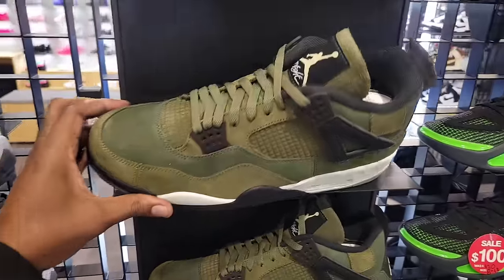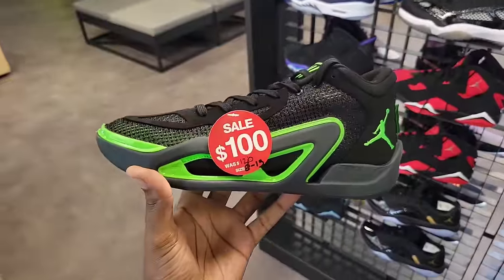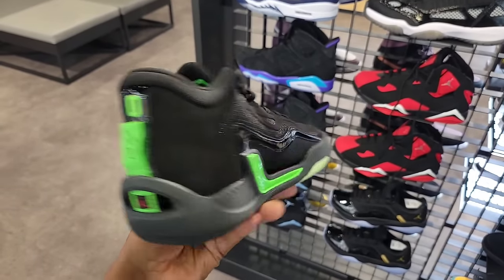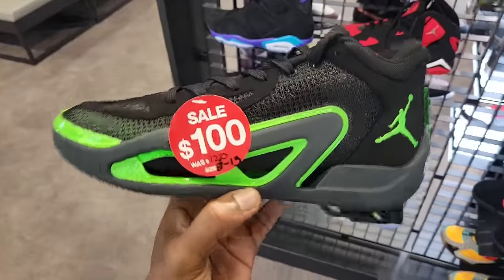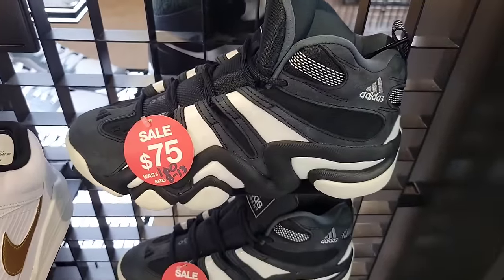The Jordan 4 Craft still has a full size run at full retail of 210. They got these Tatums here for 100 bucks as opposed to 120 — I think only JD Sports has these marked down. Very solid colorway. What do you guys think about the Jordan Taylor Ones? Overall 75 for those here.